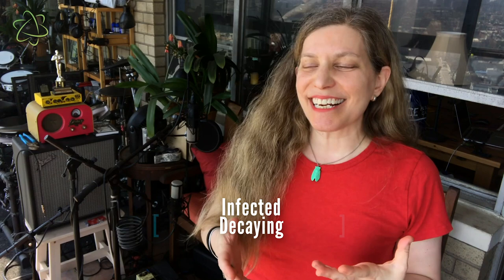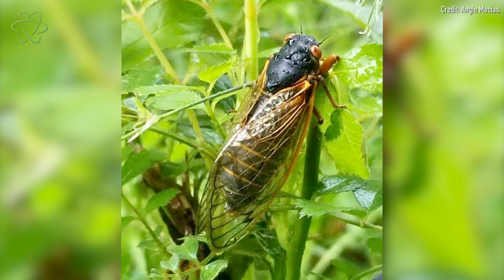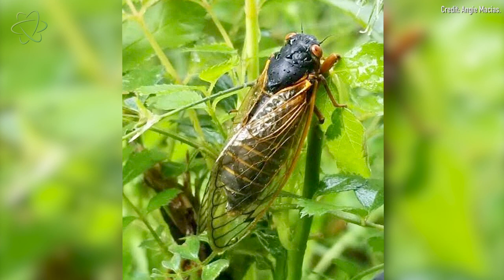Infected, decaying, zombified cicadas does sound pretty horrific, but at least not all of the cicadas are getting zombified. One bright spot is that they reproduce at such a fantastic rate that the zombifying fungus is not really putting a dent in cicada populations.